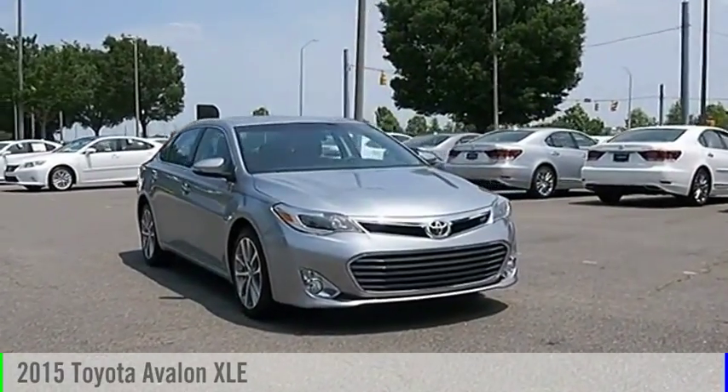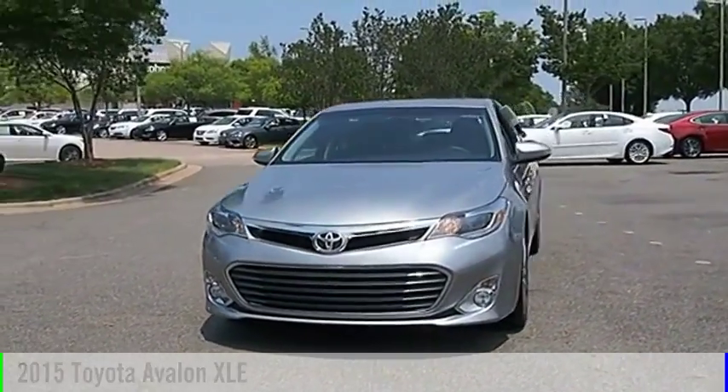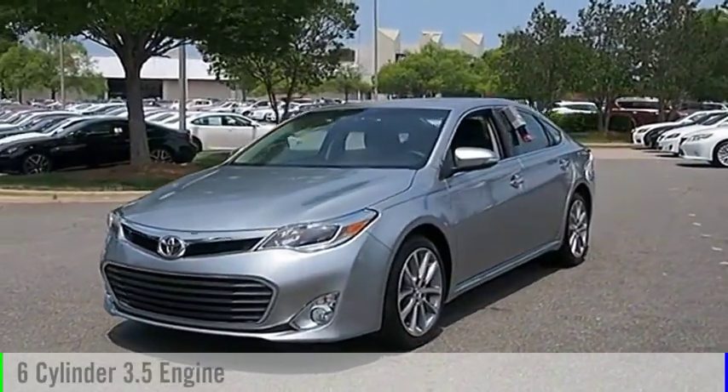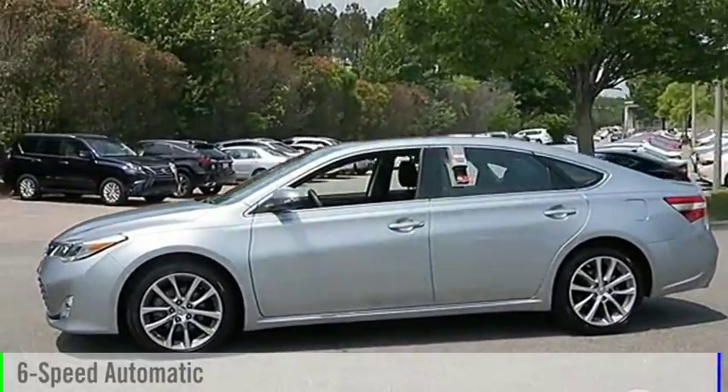Looking for the right vehicle? Check out the 2015 Avalon. This vehicle is powered by a front-wheel drive, six-cylinder, 3.5-liter engine, and comes with a six-speed automatic transmission.